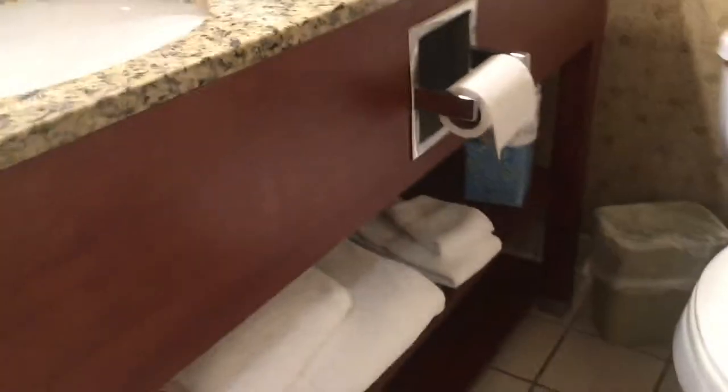Just a little look at the bathroom here — nice marble granite type countertop, plenty of towels underneath. Nothing fancy as far as the bathroom goes. And then we have a lockable safe and closet.